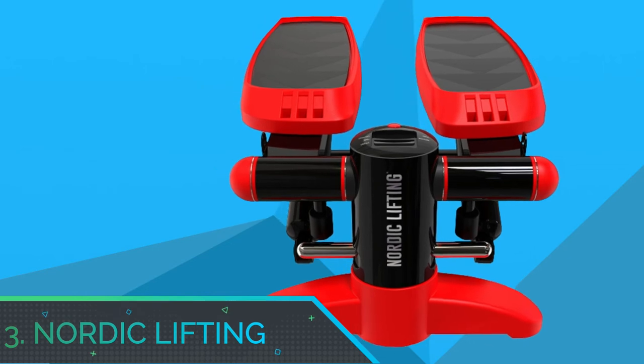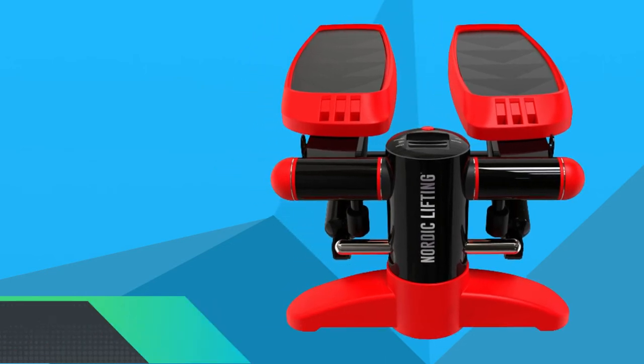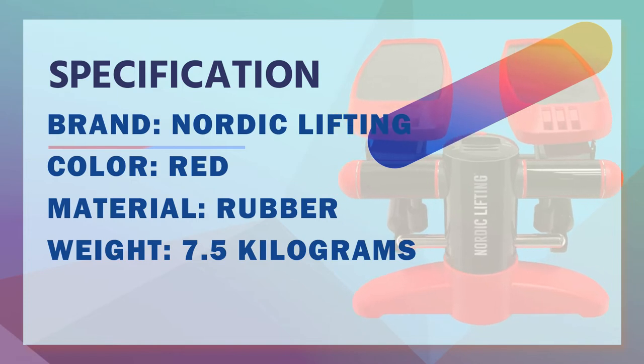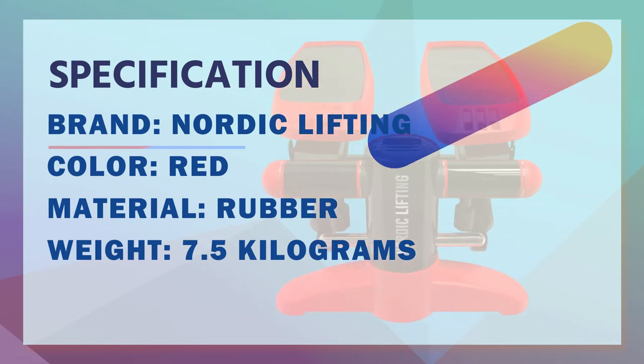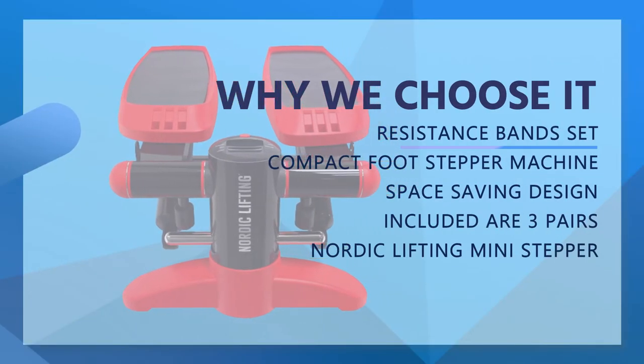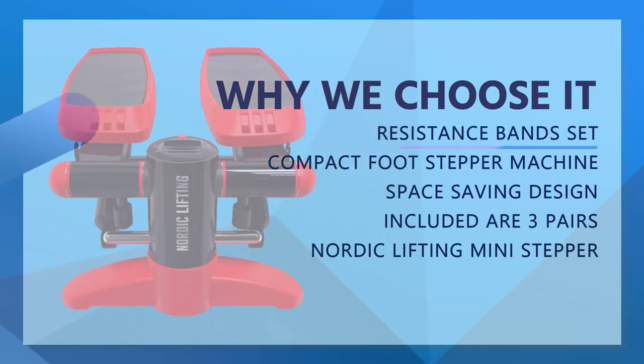Number 3: Nordic Lifting Stair Stepper Workout. Mini Stepper with Resistance Bands Set — a compact foot stepper machine with resistance bands for a full-body workout. Cancel your gym membership and do your cardio and toning exercises at home. No need to hit the gym.